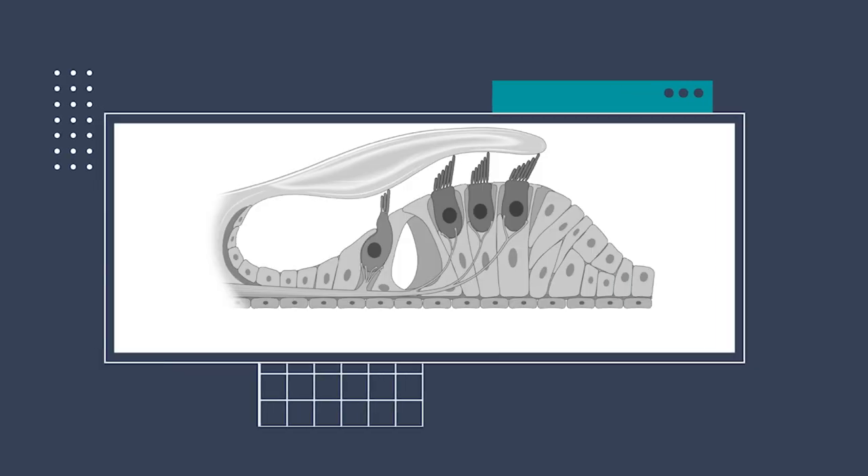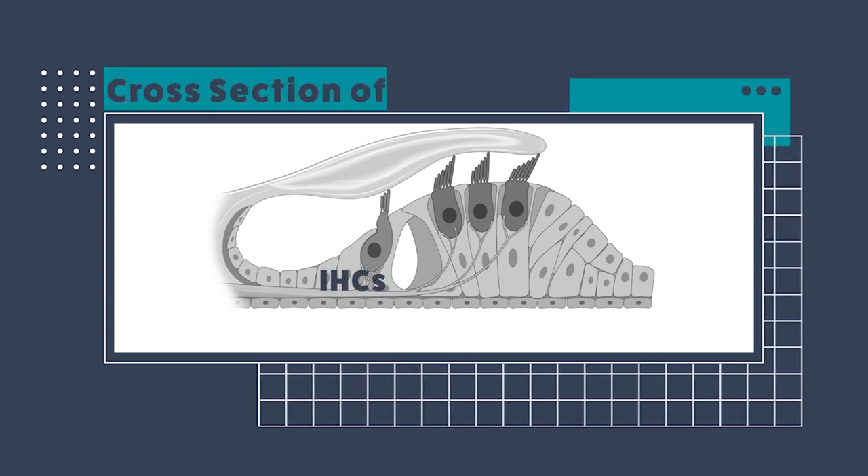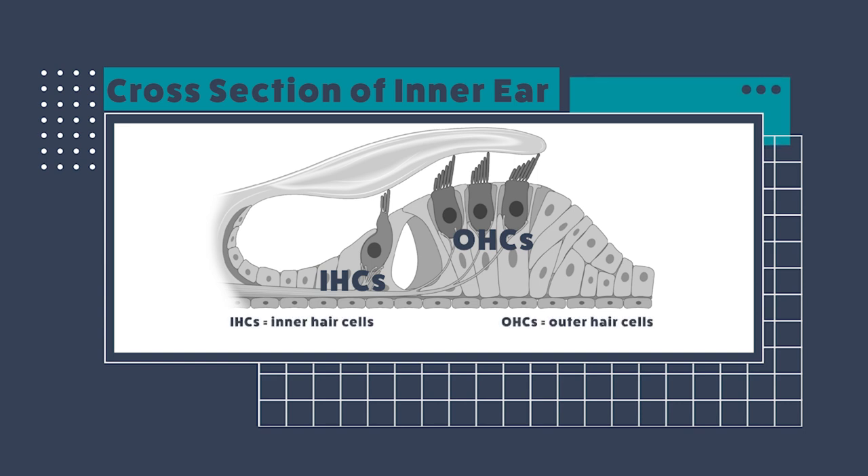Taking a step back — if you remember that red sensory epithelium from the video on which the hair cells were present, if I cut a section through that tube and look at it from the side, you're going to see one row of inner hair cells and three rows of outer hair cells, as indicated here in dark gray. The remaining light gray cells surrounding these hair cells are all the non-sensory cells within the inner ear. So these are our target cells.